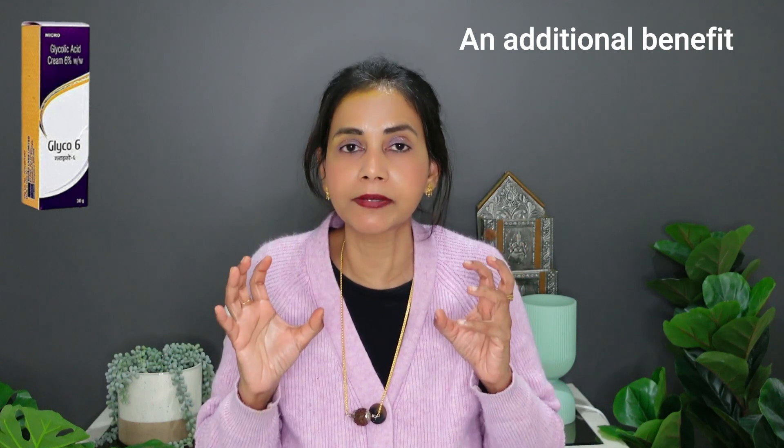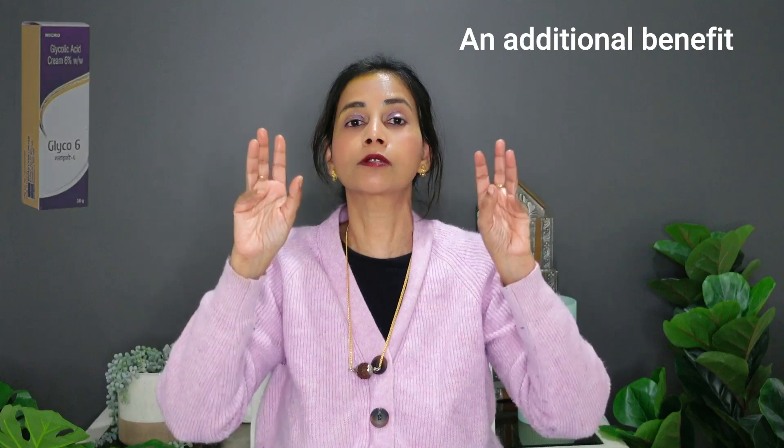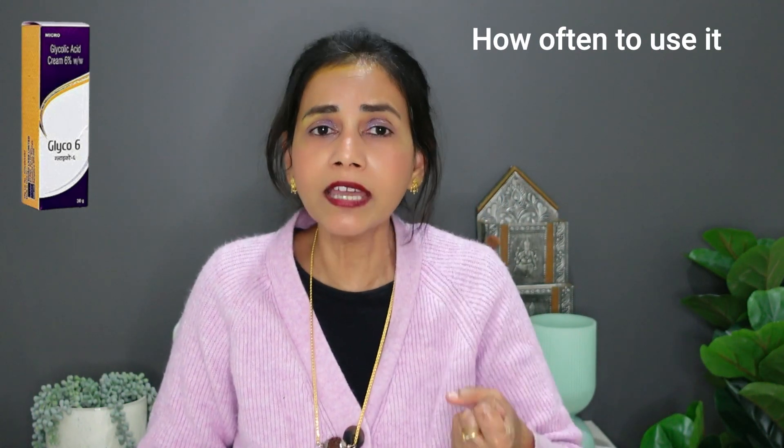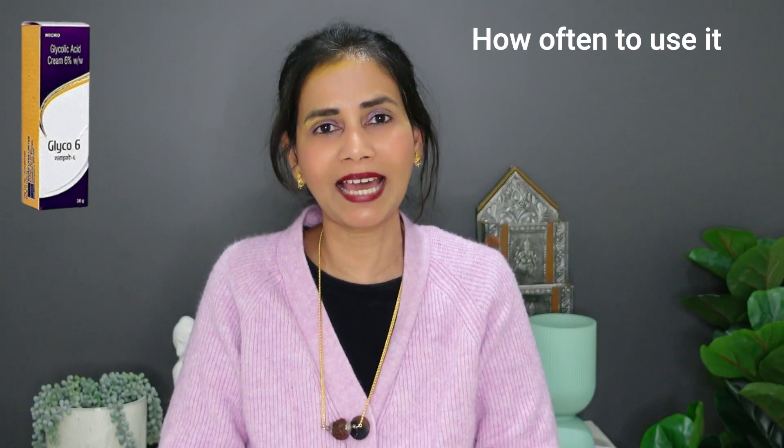One additional benefit of 6% glycolic acid is that if you consistently use it on your knees, it can reduce the darkness in the knee area. But do not under any circumstances use it in your underarm area to reduce darkness in your armpits, because the skin there is very delicate and glycolic acid can reverse and cause more pigmentation and more darkness. Listen to your skin — maybe start with once a week and then gradually increase to two times a week. If your skin is responding really well, you can try three times a week, but make sure you do good aftercare after using a glycolic acid product.